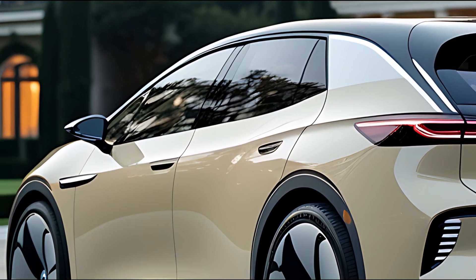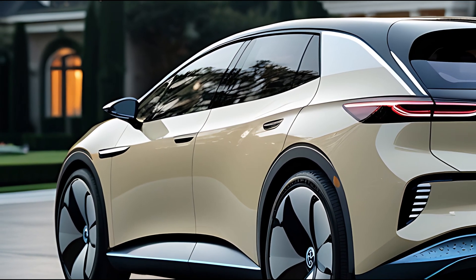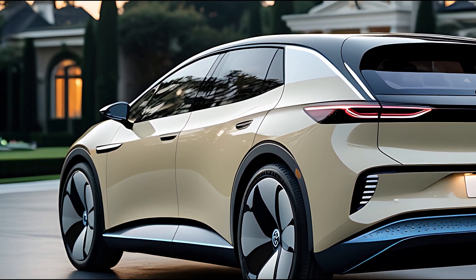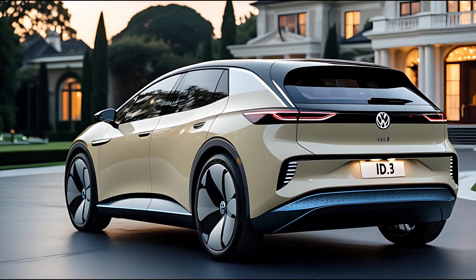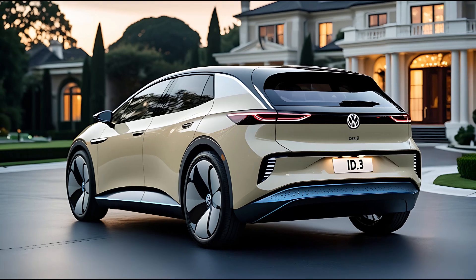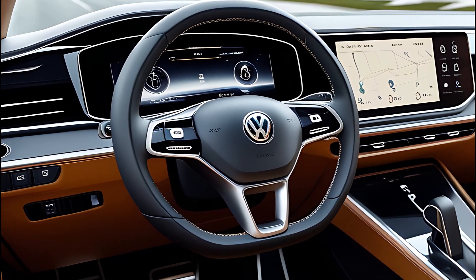Built on the improved MEB Plus platform, the 2026 ID.3 boasts better efficiency and longer range. The concept offers battery options ranging from 58 kWh to 77 kWh, with a maximum projected range of over 450 miles WLTP on a single charge.